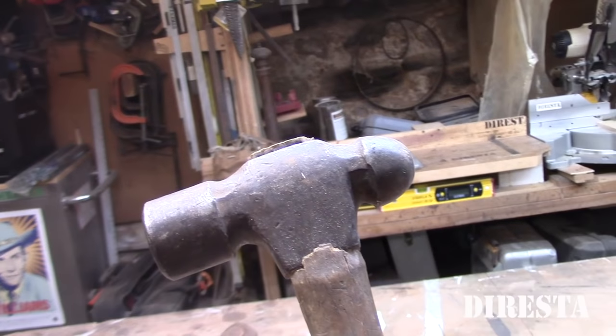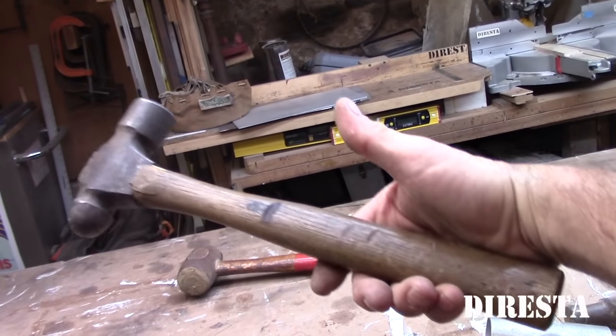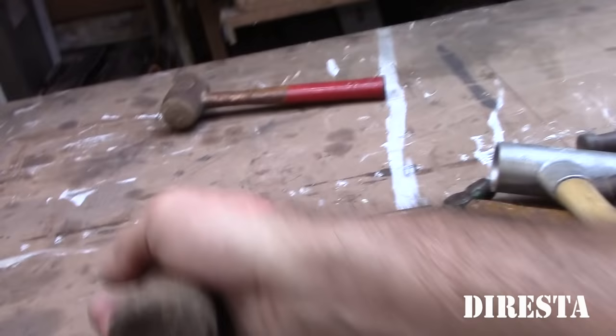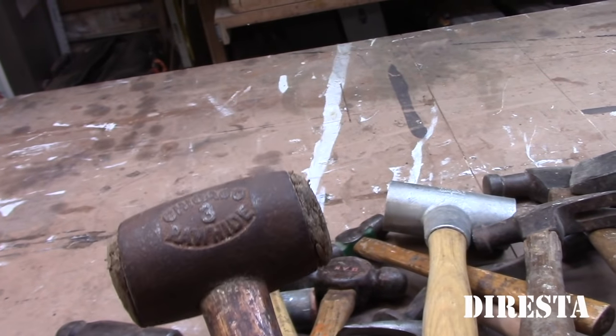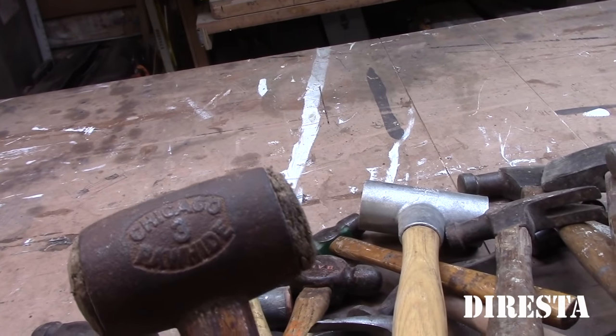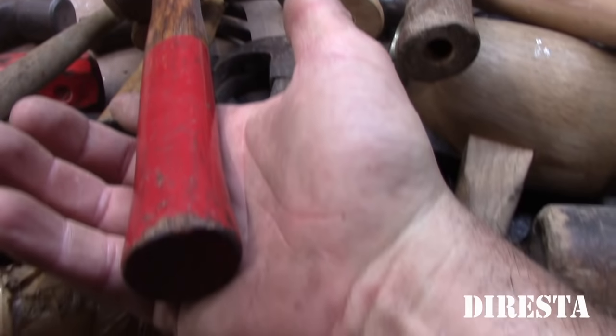This is kind of a funny looking ball peen — bought at a yard sale upstate New York. This is a hide hammer with some nice weight behind it — probably three pounds because it's pretty heavy. Chicago Rawhide hammer — this is a great hammer, got it at the flea market.